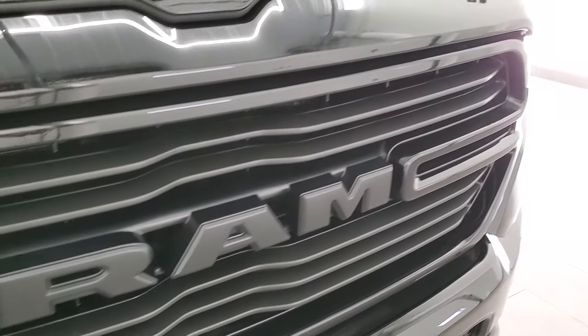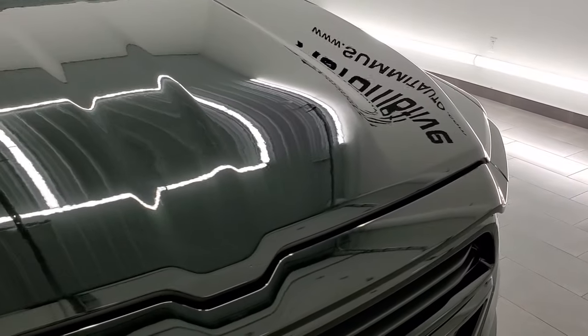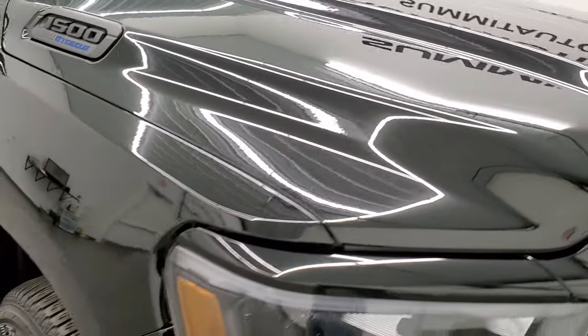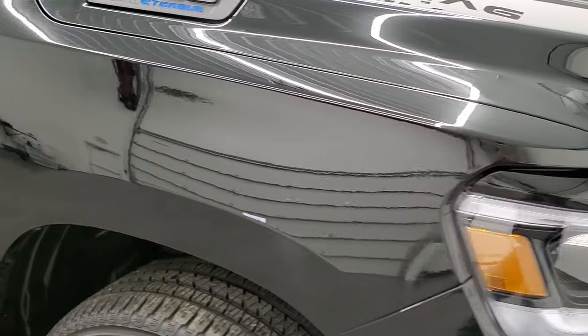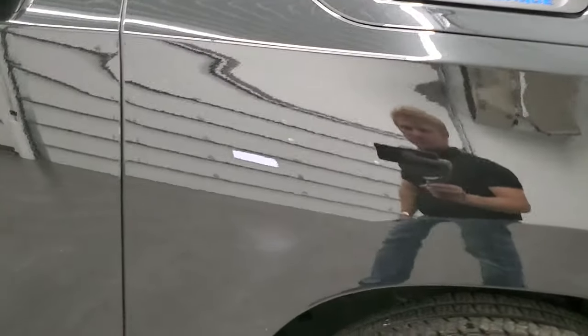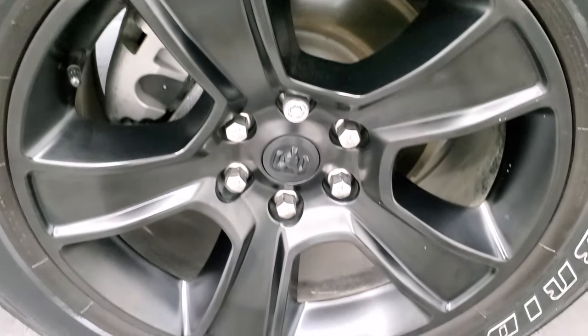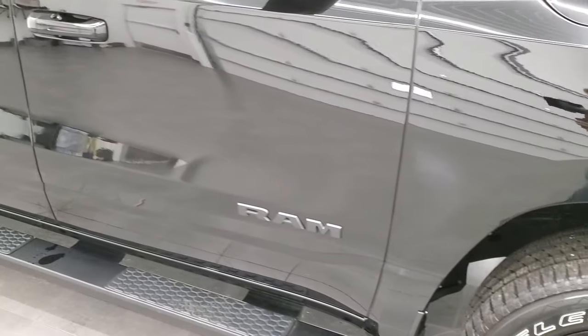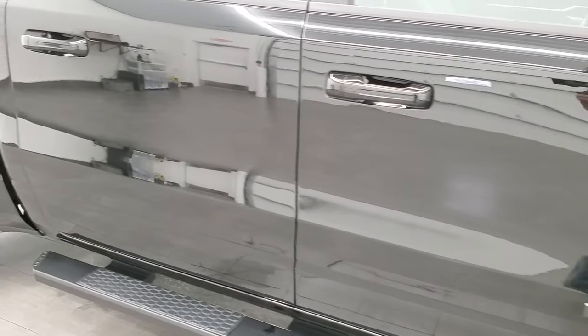You do get the gloss black grille surround. The hood is in very nice shape. Passenger side front fender is in excellent condition as well — no major dents or dings on there. The passenger side rim has no scuffs or scrapes. As you go down this side of the truck, take note of how clean the body is, how reflective and mirror-like that paint is.